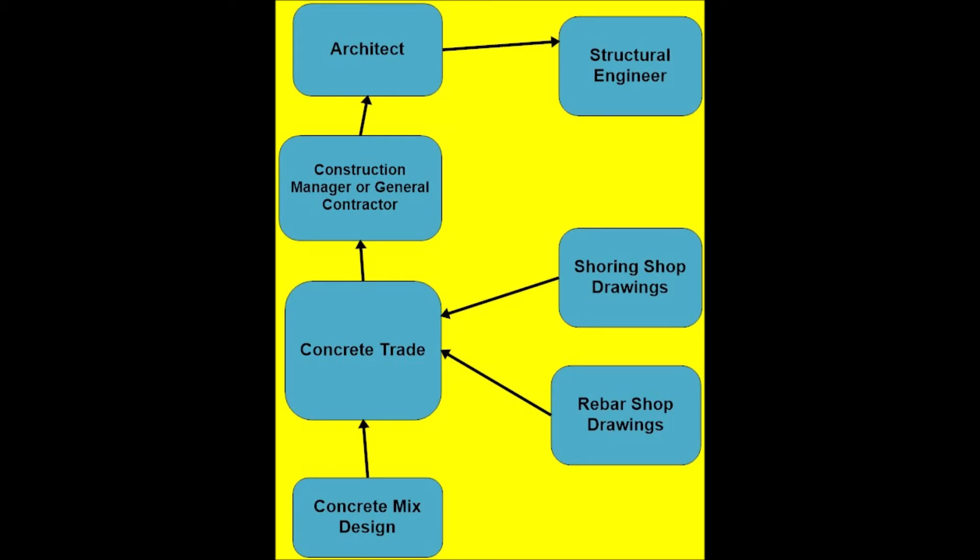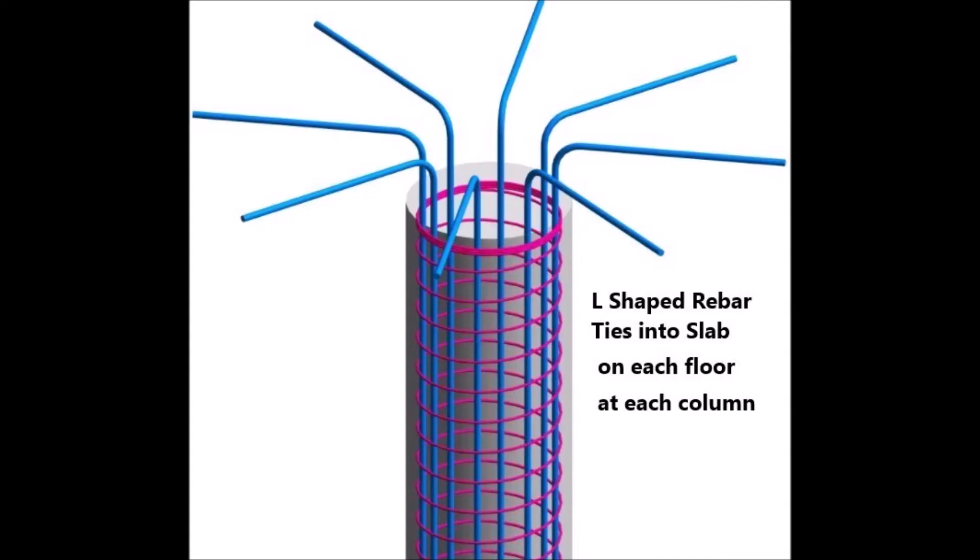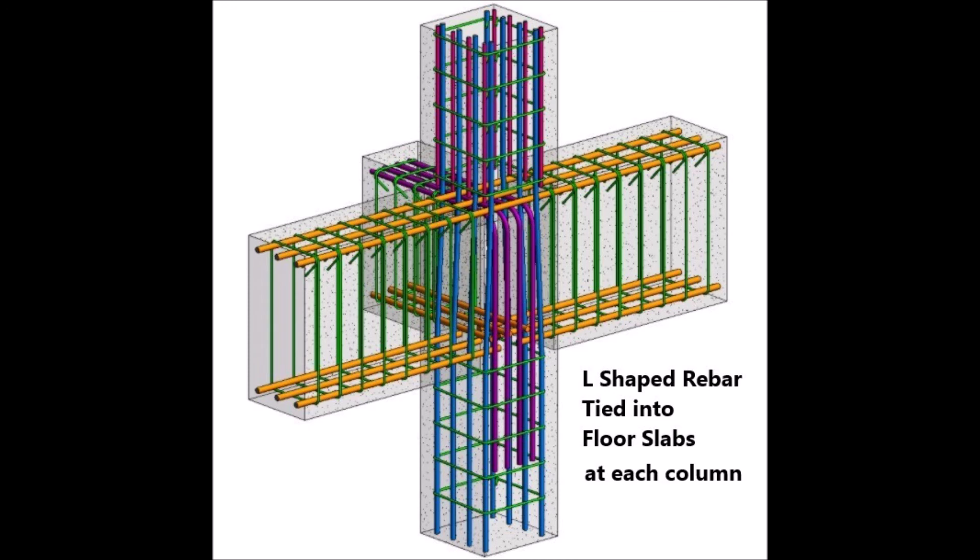So what happened? Why did this building collapse? When inspectors and investigators went to the aftermath of the collapse, what they found was that on some of the top floors, the reinforcing steel that was L-shaped, as you see here, was omitted during placement. It was an oversight — it was missed. Eleven tin knockers who were installing ductwork on the first floor were killed.